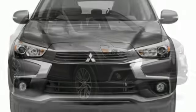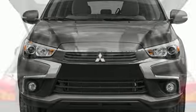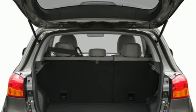Auxiliary Audio Input. Metallic Paint. USB Port. And External Memory Control. Get into something different. Mitsubishi has what you're looking for.